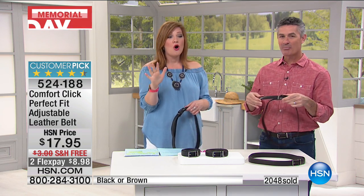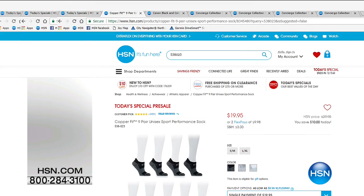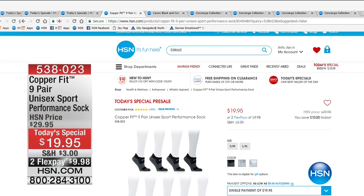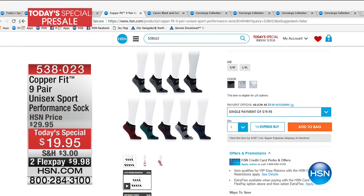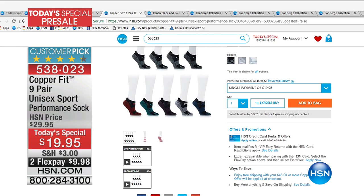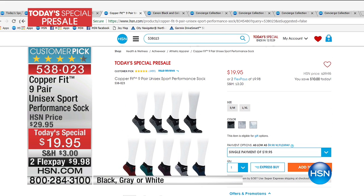Peter, thank you for being here. With everybody calling in, we now have about 700 remaining and our counter is over 2,000 sold. I have something exciting — our today's special pre-sale. These are my all-time favorite socks. Whether I'm walking the dog or going to the gym, they're the best because they're copper ion-infused fibers, which help with odor reduction.